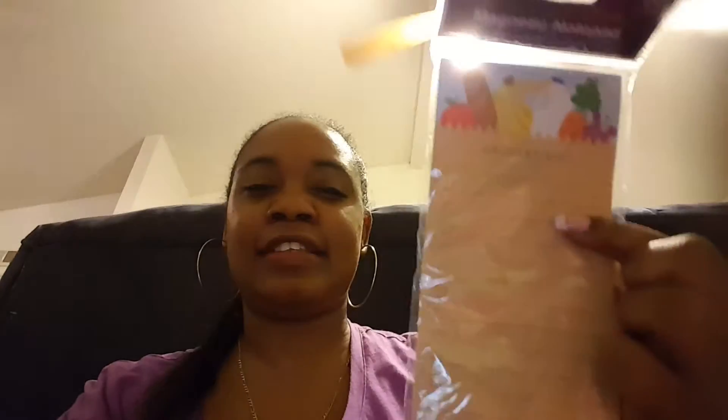I also picked up this 60-count grocery list. I make a list for everything, you guys — I'm a planner.